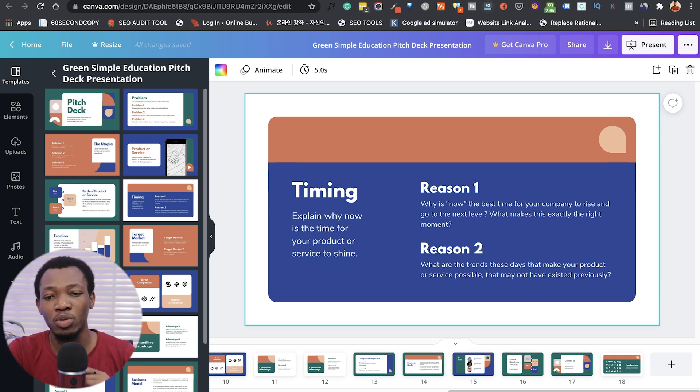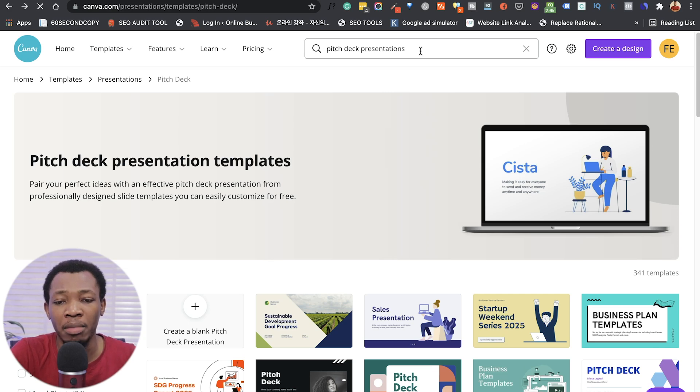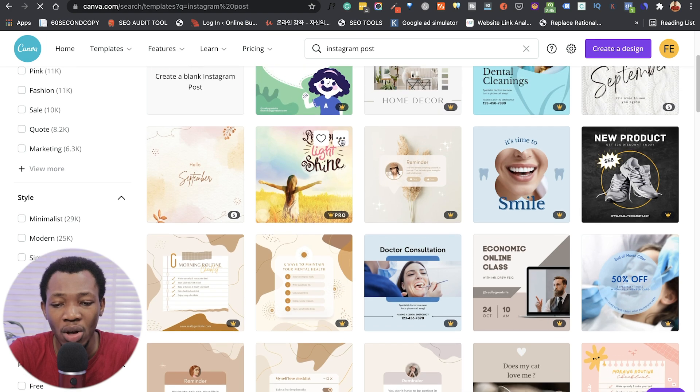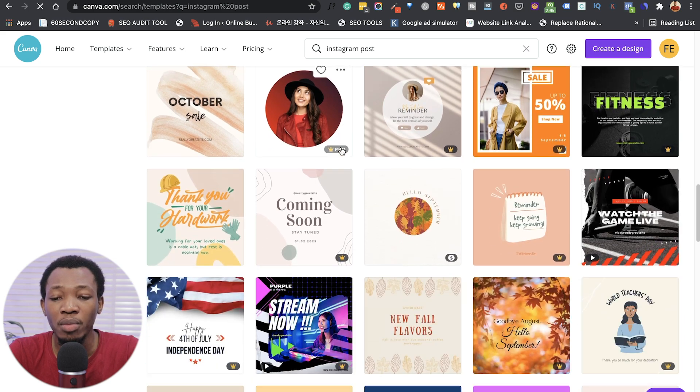The second way to make money using Canva is offering a content creation service. This could be managing someone's social media accounts or handling social media for a company. Once you get those gigs managing social media handles, you come to Canva and create social media designs for whatever business you're managing, then upload those designs to social media. For example, searching Instagram post templates in Canva brings up a series of different templates you can use for whichever brand you are managing.